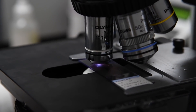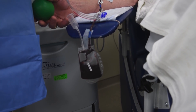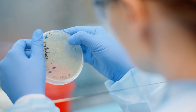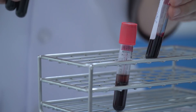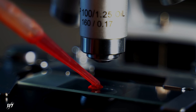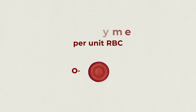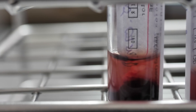This looked like the answer researchers had been looking for for years. But today, this technology is still not in use — something about this process was still preventing it from moving into clinical practice. Although the enzyme found in river bacteria could indeed cleave the A antigen, it was still wildly inefficient. The A-cleaving enzyme was 30 times less efficient than the B-cleaving enzyme: 60 mg of enzyme per unit of red blood cells was needed to convert A to O, whereas only 2 mg was needed to convert B to O.